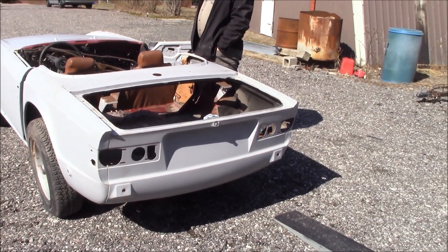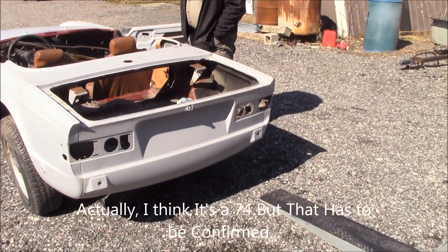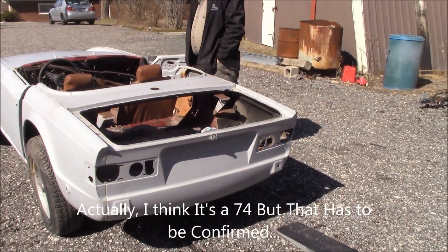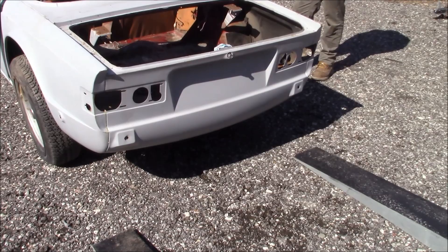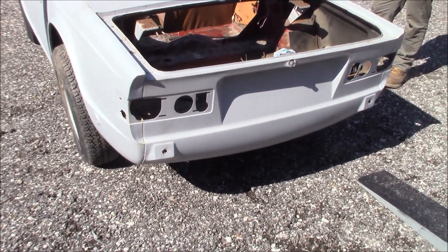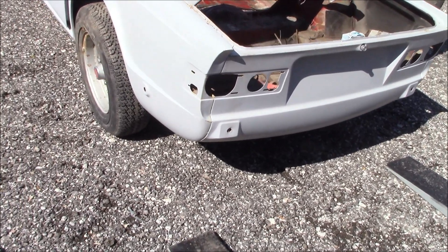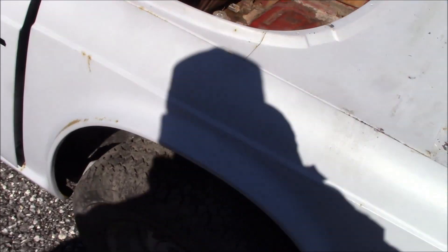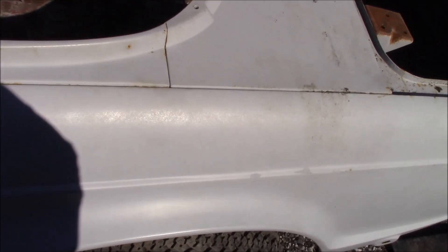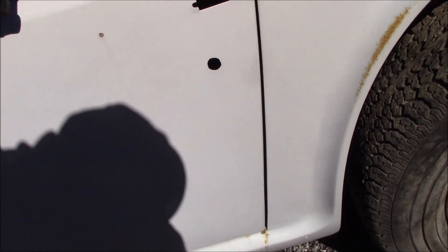We've got Les's new 1975 TR6 back up at storage. This was a failed project that sat around for about four years — got to the bodywork stage and then they abandoned it. Most of the bodywork has been done, and from a panel perspective the panels actually look pretty good. There's some surface rust coming through because the car was stored outside, so we'll have to go back and sand it down. But as far as body lines are concerned, it looks pretty darn good.